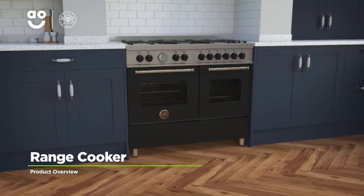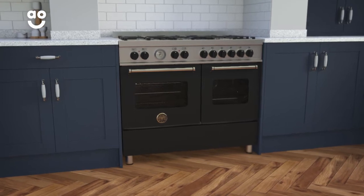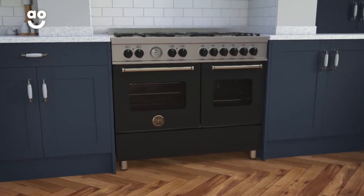With state-of-the-art features that deliver incredible cooking results, this exceptional dual fuel range cooker from Bertazzoni is the perfect centrepiece for any kitchen.